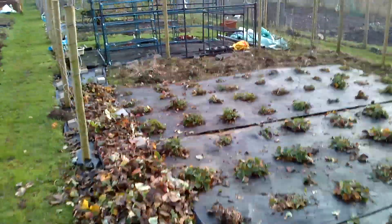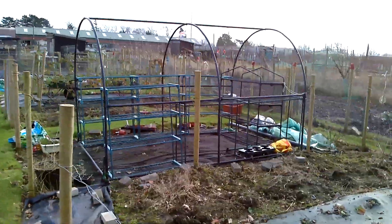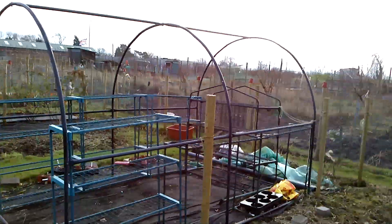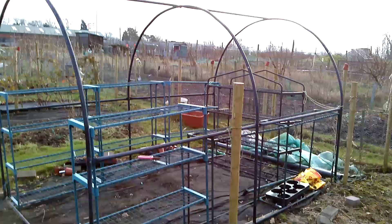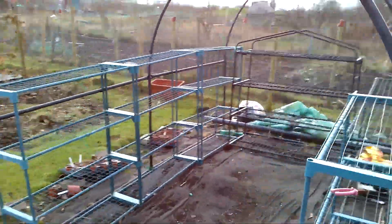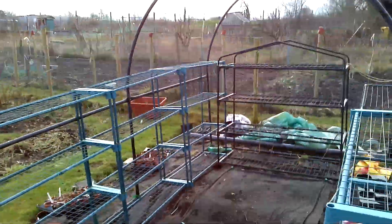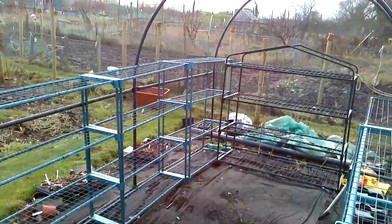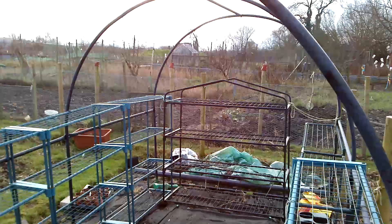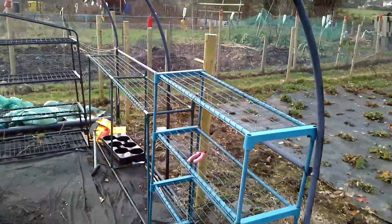I'm going to have to get a polytunnel cover back up — that got torn to shreds back in the autumn in the storm. But you can see this is a ten foot by six and a half foot, six foot high structure, and I put all these shelvings up. I grow all my seeds in there — that's what I do.